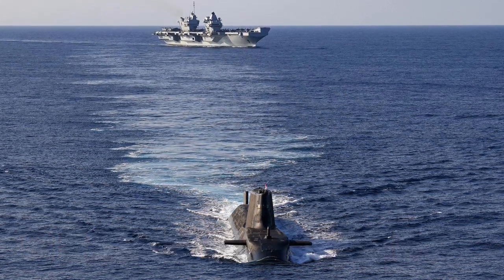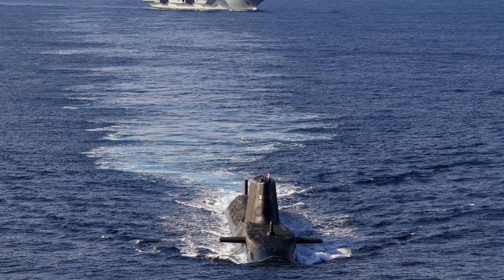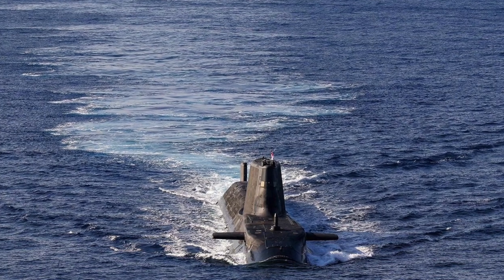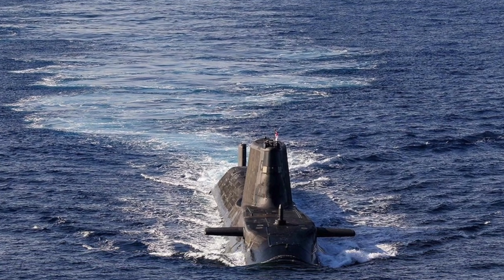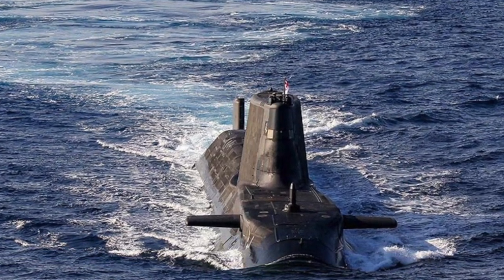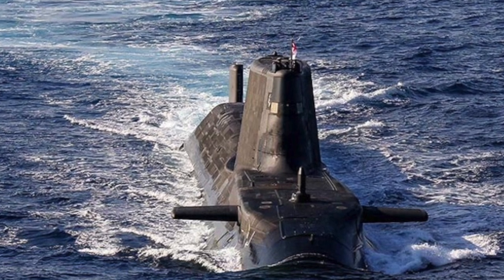A carrier enables power projection well beyond a country's coastline. The Queen Elizabeth class is an excellent platform, technically second only to the American Nimitz and Ford class supercarriers. The two carriers will give Britain a lot of reach and operational flexibility, especially with F-35Bs. The Astute class attack submarines are a key asset for the British Navy, important not only for carrier defense but also deployable offensively as ship killers and for land attack roles. Together, the Queen Elizabeth class and Astute class attack submarines form a potent duo that will be problematic for any rival to tackle.